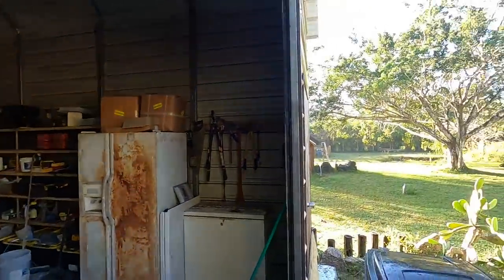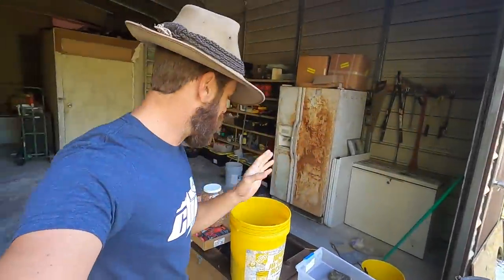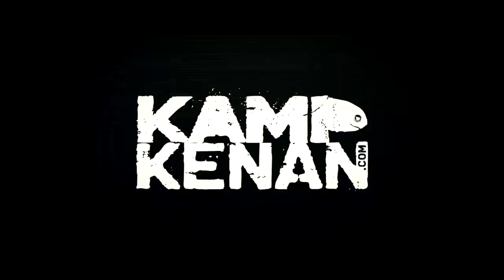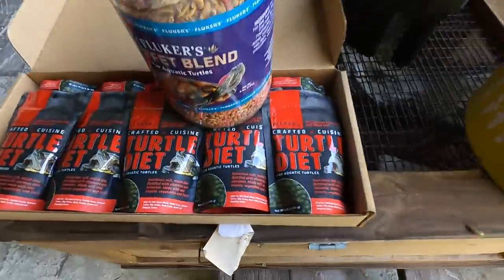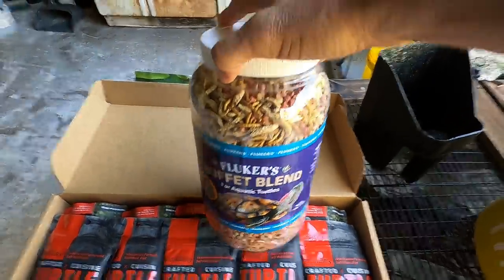Right now I'm up early. It's a misty morning, the sun's just coming up, burning things off here at the camp. The mist is going to be evaporating. But what I'm doing is I'm making a turtle treat. We're taking some of the crafted cuisine aquatic turtle diet and mixing it in with the buffet blend.